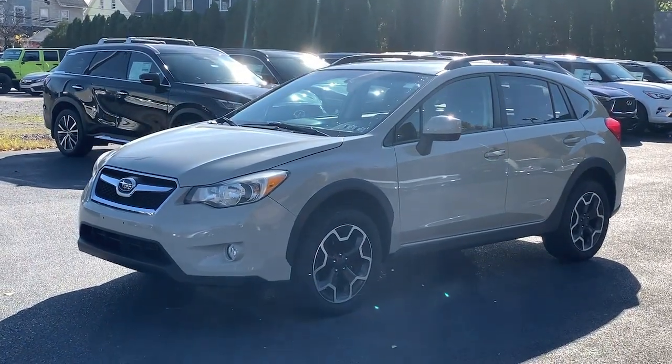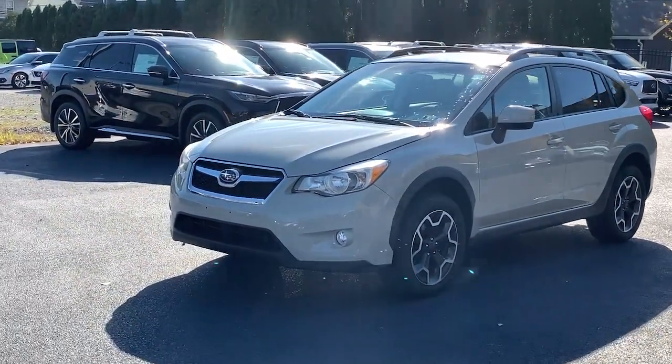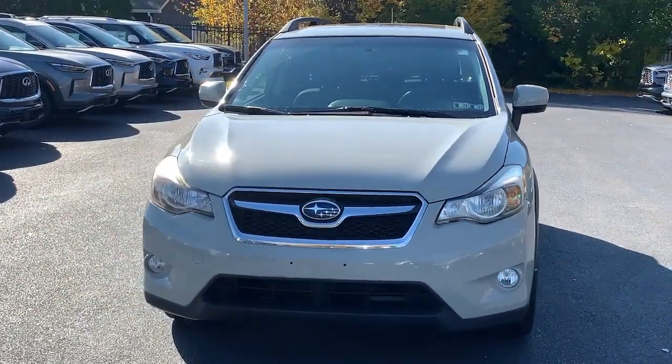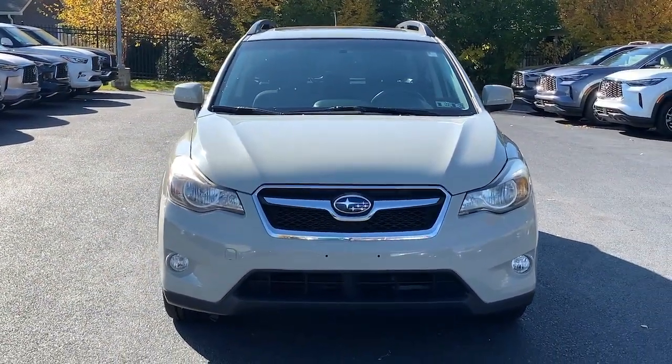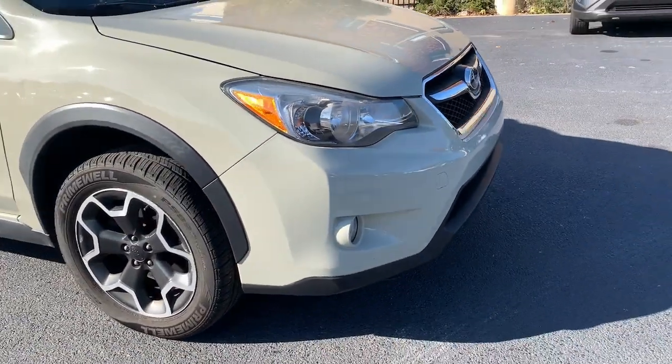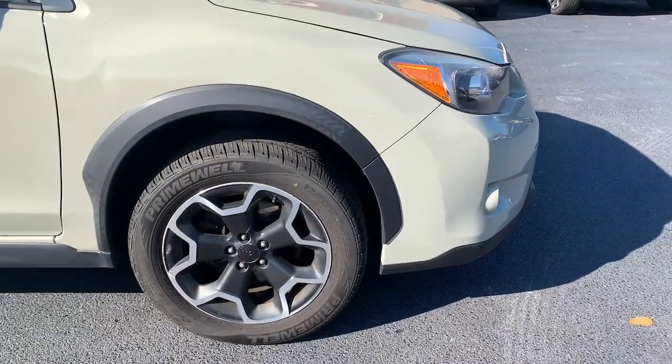This could be the car for you. The 2014 Subaru XV Crosstrek. With less than 100,000 miles on the odometer, this vehicle stands out from the rest. Come along for a tour of this safe and connected Subaru Crosstrek.